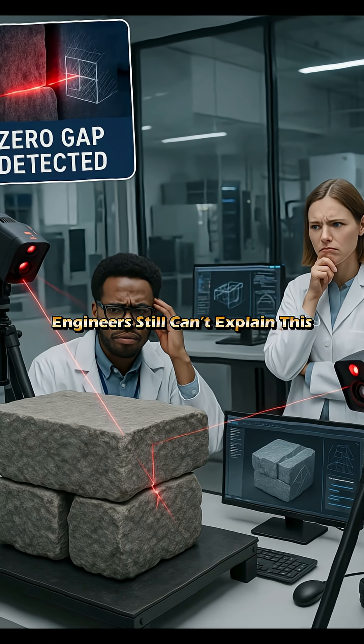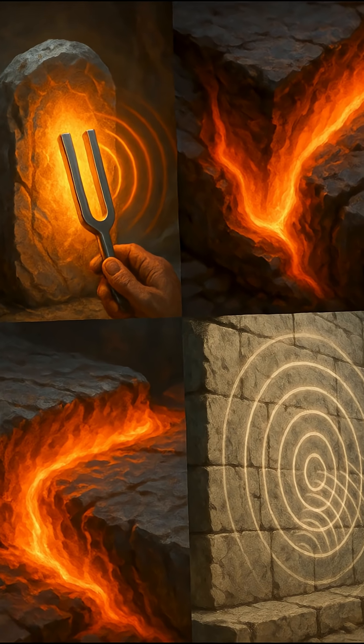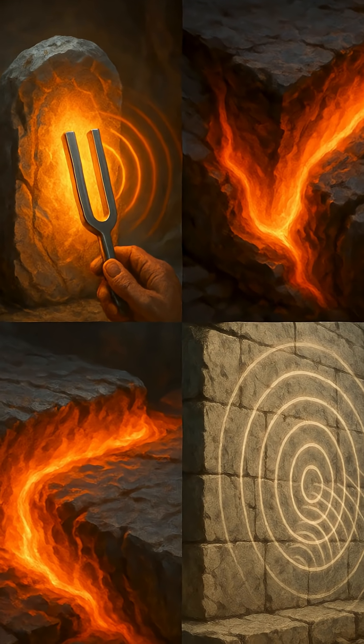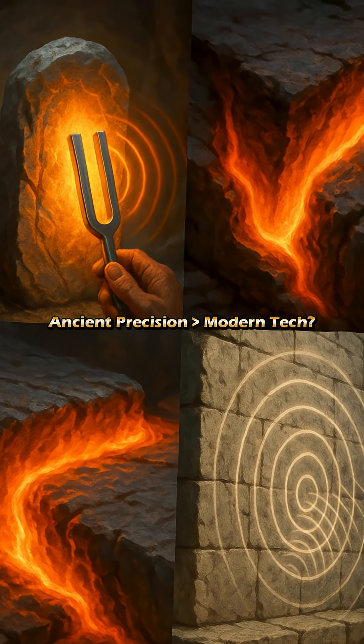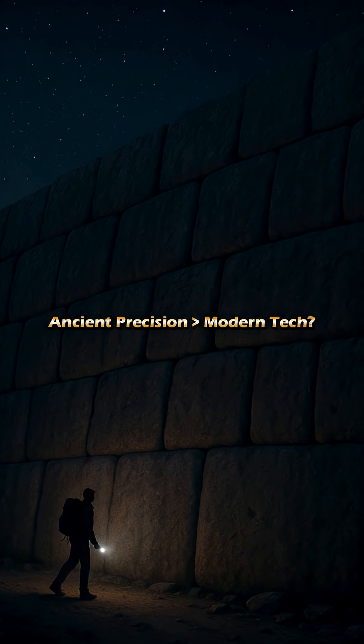Was it brute force? Lost technology? Or something else? Some say the stones were softened. Others say sonic vibration. But we don't actually know. All we have are perfect stone walls built by hand we can't explain.